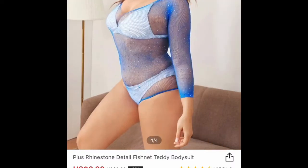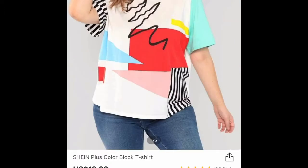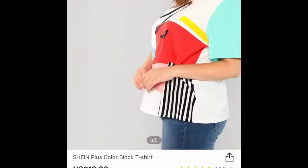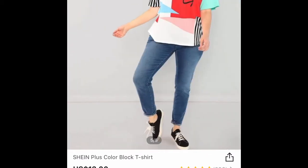I thought this came with a little panty and bra underneath it, but it didn't — it's just a see-through teddy, so I'm definitely not going to show that on camera. That's something for the bedroom. I got this little shirt next — this is very cute.